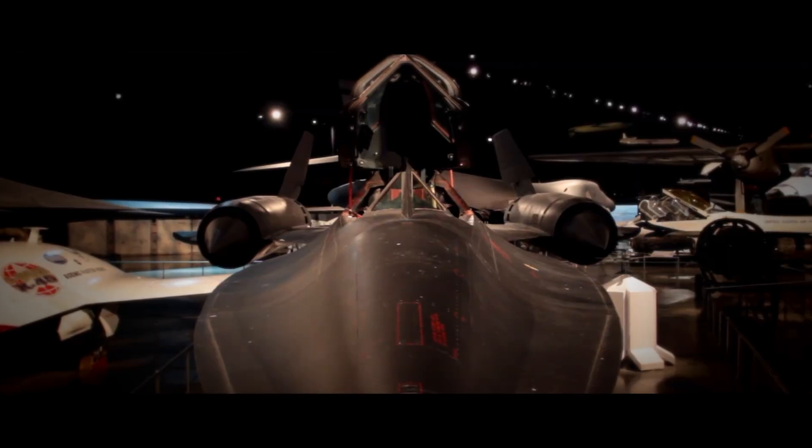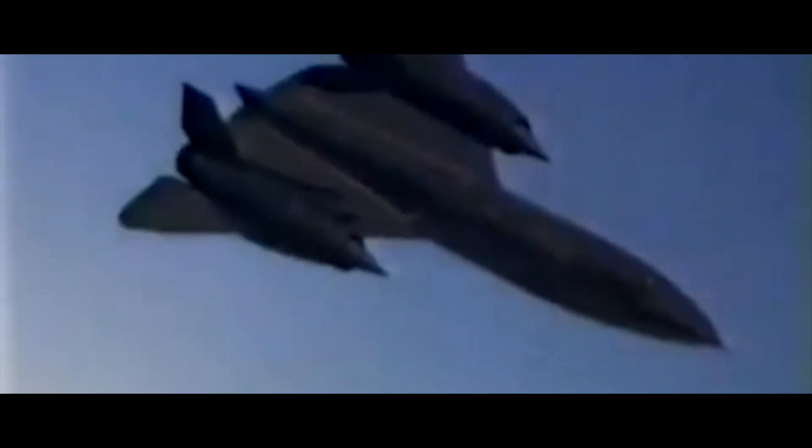The SR-71 today remains this mysterious and enticing aircraft, which is a superb aerial asset. The titanium skin would buckle and not return to shape.